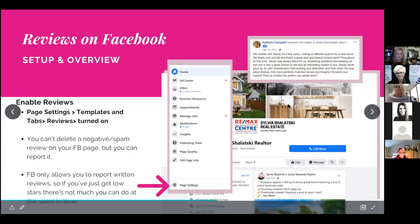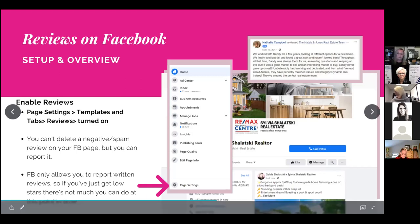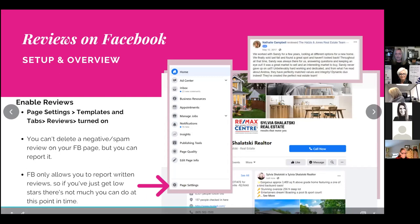To enable reviews, go to your page settings, click on 'Templates and Tabs,' click on 'Reviews,' and make sure they're turned on. Focus on accumulating enough great reviews so that any occasional fake one doesn't carry too much weight. People generally understand that fake reviews happen.